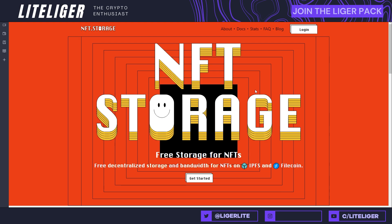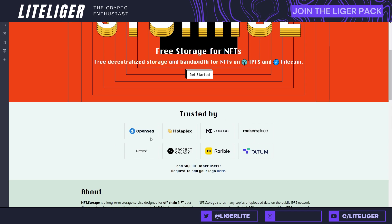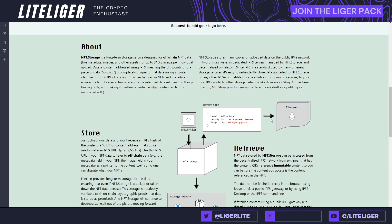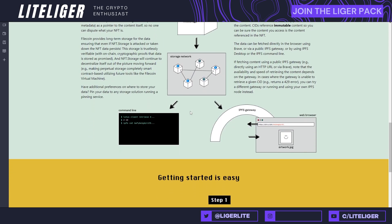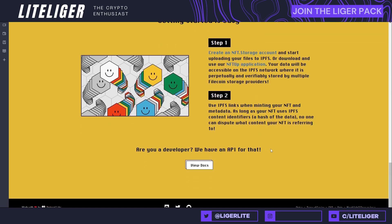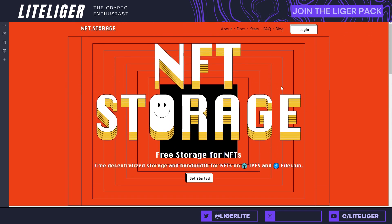Then we have NFT Storage. This is more for creators who might be using paid services like Pinata to store IPFS data. NFT Storage is basically a free storage solution for your NFTs, used by a multitude of entities in the space. It allows you to store your IPFS URL — known as the CID — into NFT Storage for free. Anyone can create an account, download the application, and get started. A very useful tool for people launching projects.